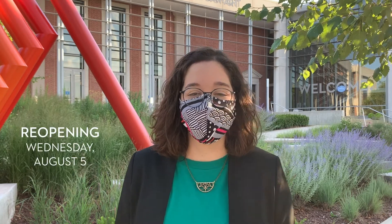Hi everyone, I'm Jackie, graphic designer for the Westmoreland Museum of American Art, and we are super excited to reopen and welcome everyone back on Wednesday, August 5th.